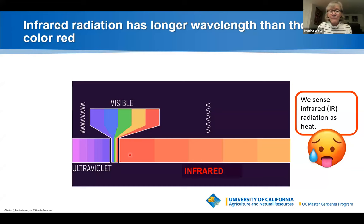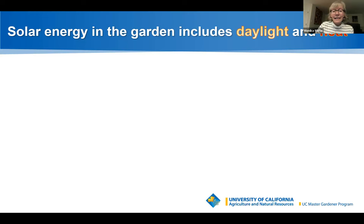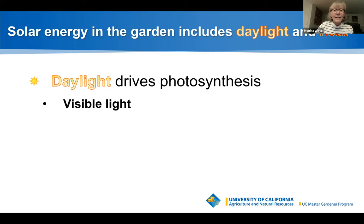Infrared has a longer wavelength than red, and we sense IR as heat. Solar energy in the garden includes daylight and heat: daylight drives photosynthesis through visible light, and heat — infrared — warms the air and soil. When I talk about 'light' in the upcoming slides, I mean this combination of visible light and infrared.